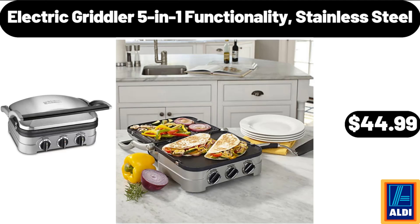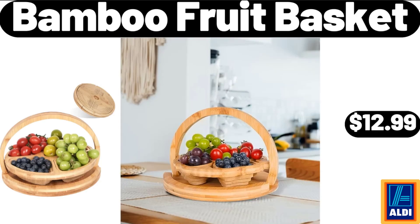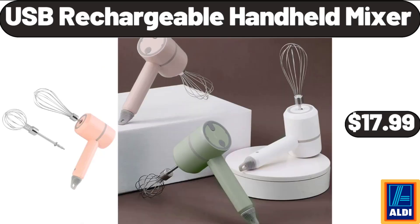Electric Griddle 5-in-1 Functionality, Stainless Steel, $44.99. Full Linen Curtains, 63 Inches, $16.99. Bamboo Fruit Basket, $12.99. Cooling Pillows for Sleeping, 2 Pack, $32.99. USB Rechargeable Handheld Mixer, $17.99.